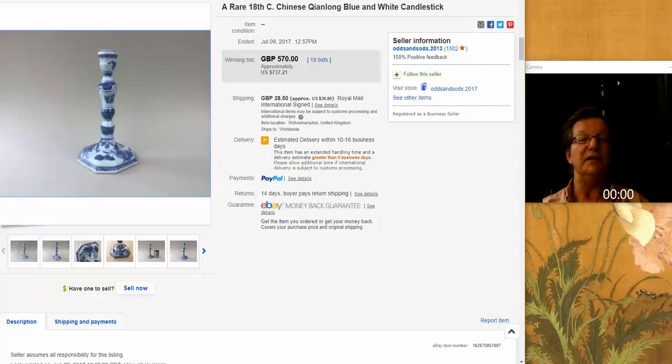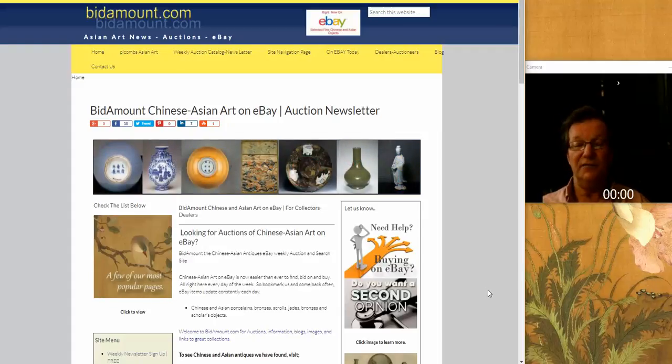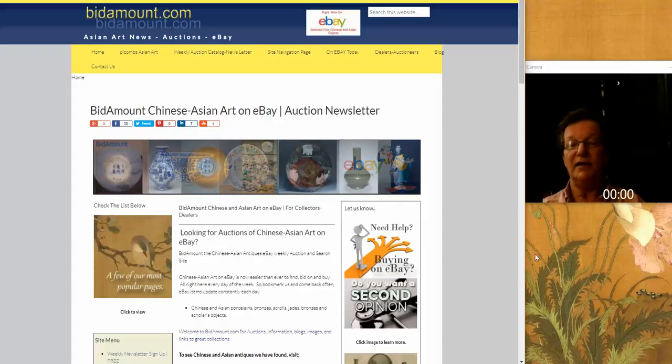So that was it for the week. We're going to work on the newsletter — give us a thumbs up if you're enjoying these, and subscribe if you're not. Subscribe to the Bidamount Weekly Newsletter if you want to see what we've picked out for the week from eBay — objects that we like. Have a great weekend, everyone.